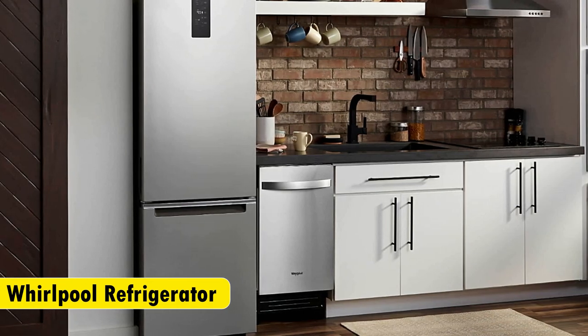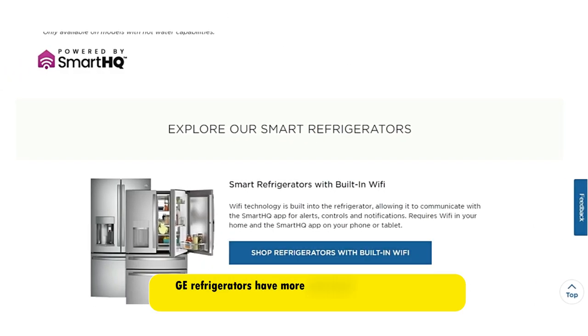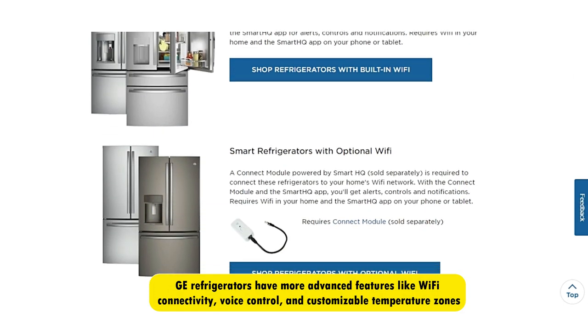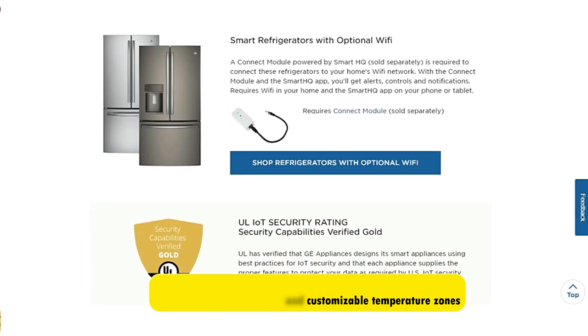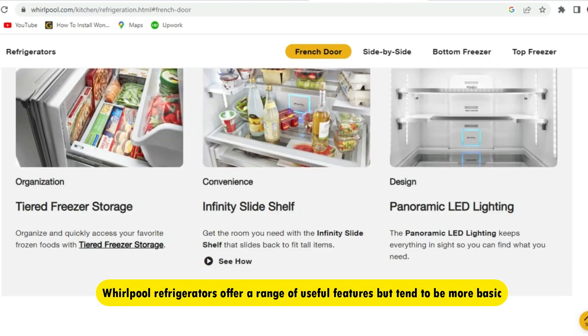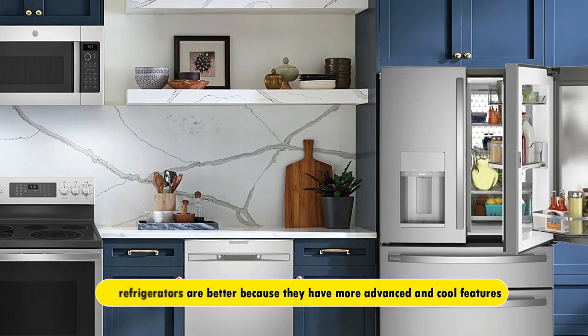The main difference between Whirlpool vs. GE Refrigerator is their advanced features. GE Refrigerators have more advanced features, like Wi-Fi connectivity, voice control, and customizable temperature zones. On the other hand, Whirlpool refrigerators offer a range of useful features, but tend to be more basic. Therefore, GE Refrigerators are better because they have more advanced and cool features.